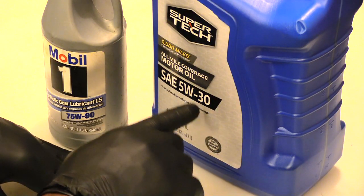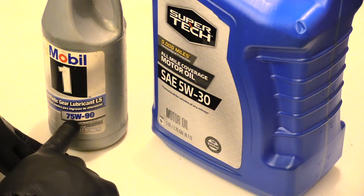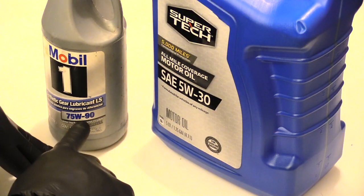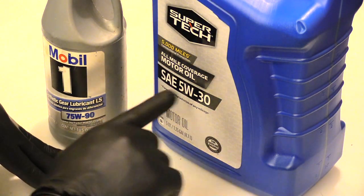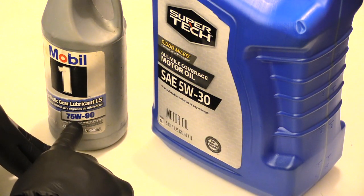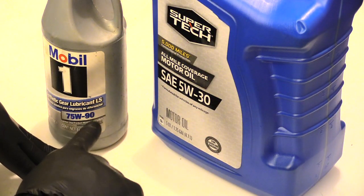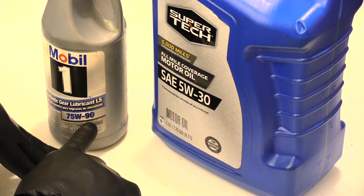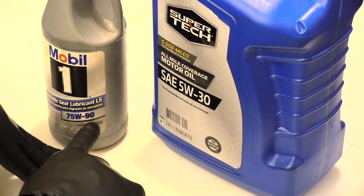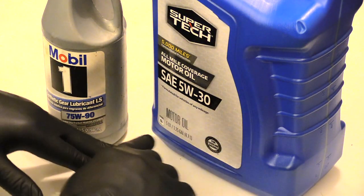Say you made the mistake and put 75W-90 into your car's engine that called for 5W-30. When you first start your vehicle, especially in cold months, this oil is going to be way too thick to circulate throughout your engine to protect the parts. Once it gets up to running temperature, instead of being a 30, it's going to be super thick — like sludge inside your engine — stopping your engine from running correctly and causing major problems.